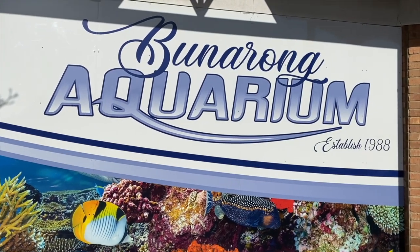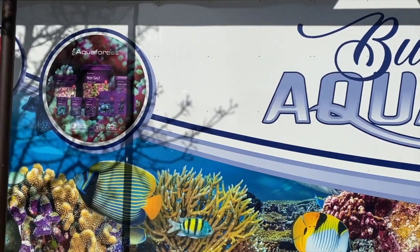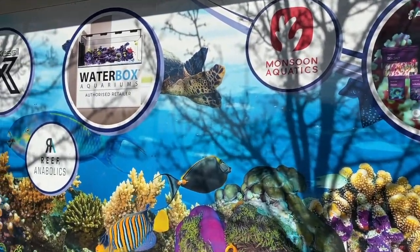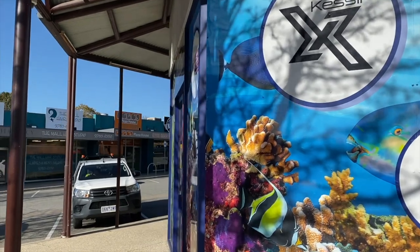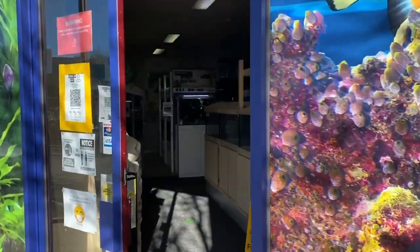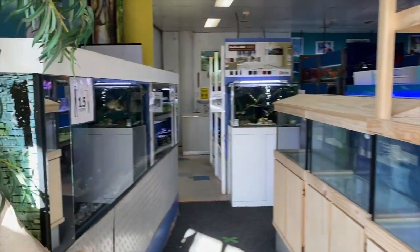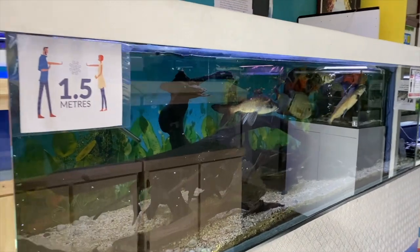All right, here we are at Bunurong Aquarium, established in 1988. Have a look at this beautiful sign writing on the store — you can see all the brands they carry, which definitely gives a street presence to let you know you are at an aquarium. For those of you concerned, I have already checked in prior to doing this video, so don't fear, that's been done.